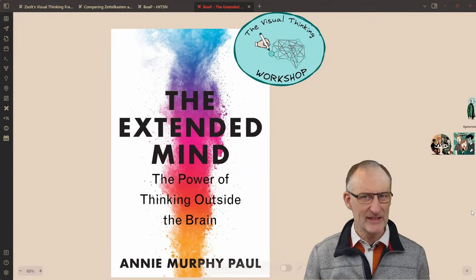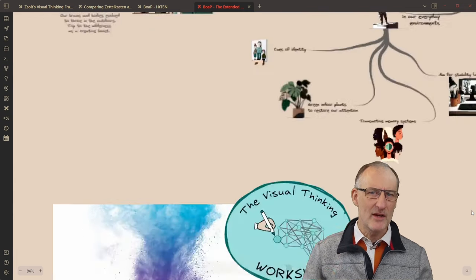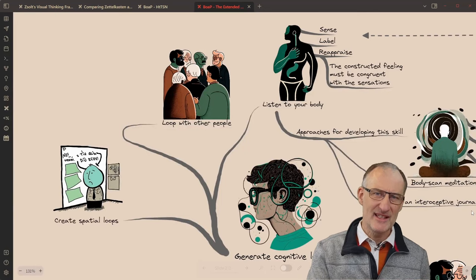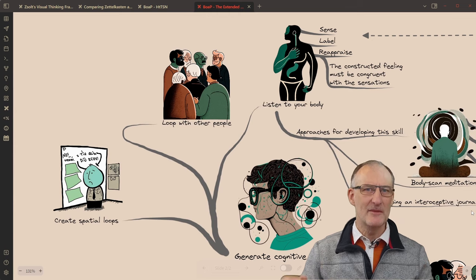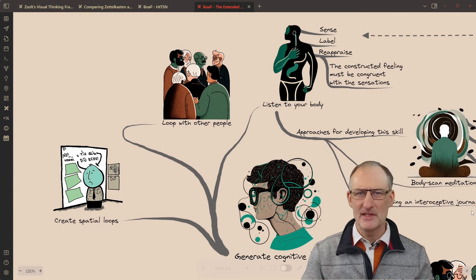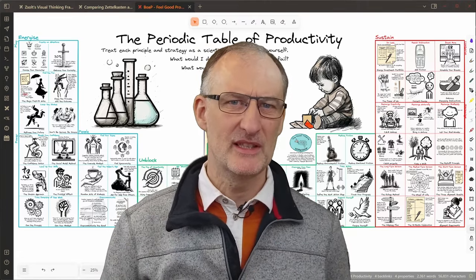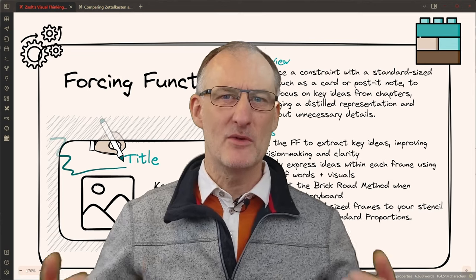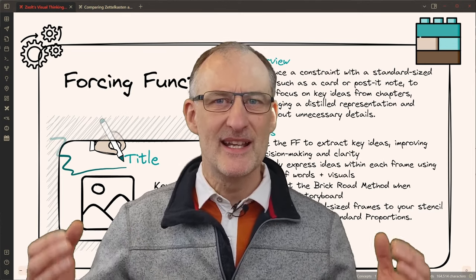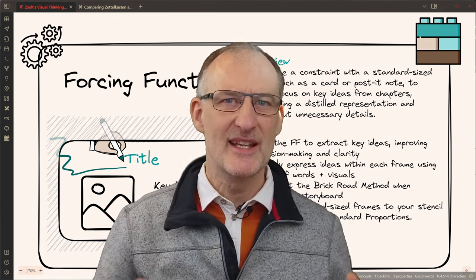As a quick side note, my key takeaway from The Extended Mind by Annie Murphy-Paul is how external loops, such as discussing ideas with others, are essential in developing our thinking in any domain. The cards I create with the forcing function serve this purpose exceptionally well. So whether it's crafting the periodic table of productivity or summarizing Stoic philosophy, the card forcing function empowers me to distill complex ideas into digestible visuals ready to spark conversation and illuminate minds.